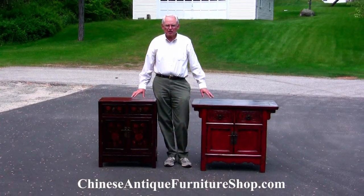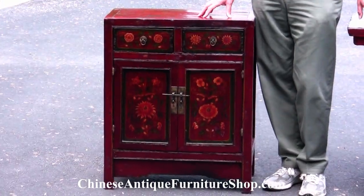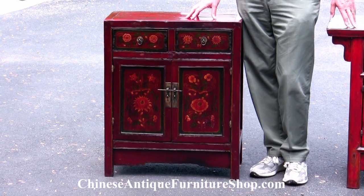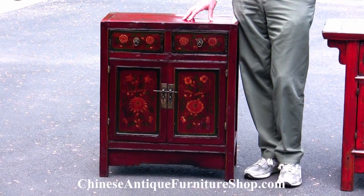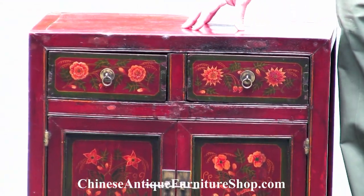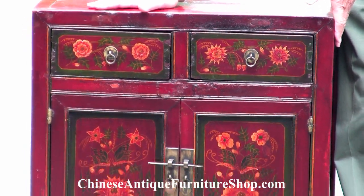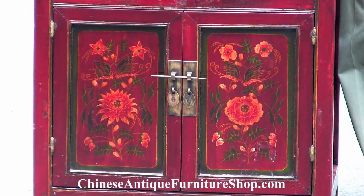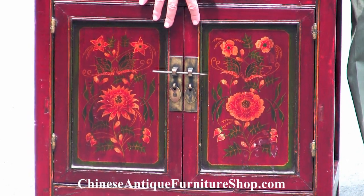These two chests are similar in that both are painted, but the one here on my right hand side is typically what is called a Mongolian type chest. It doesn't mean it's from Mongolia — it could be from Inner Mongolia or from Shaanxi. A Mongolian type chest is characterized by a square or relatively boxed frame with the top and the sides together, two matching drawers on the top, flanked by two doors down below.